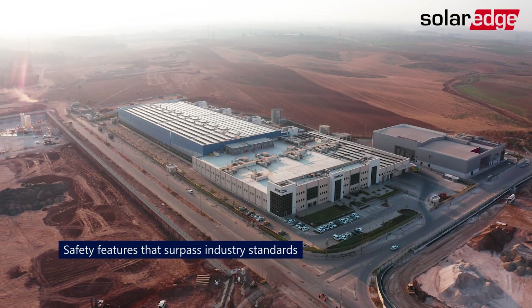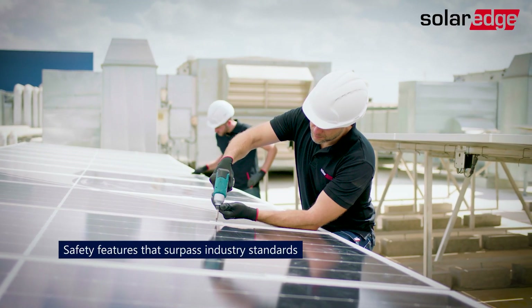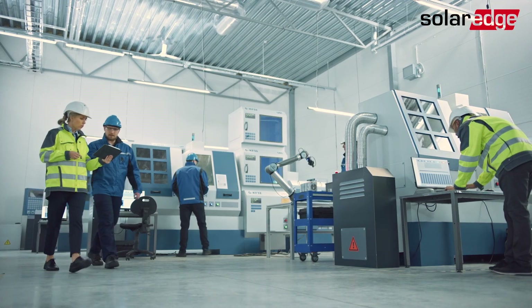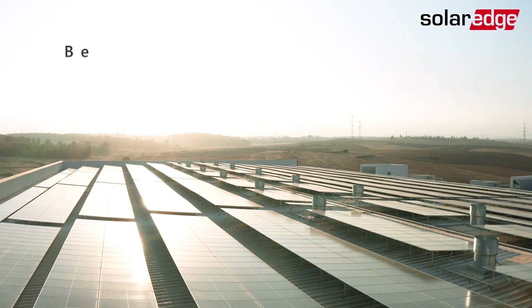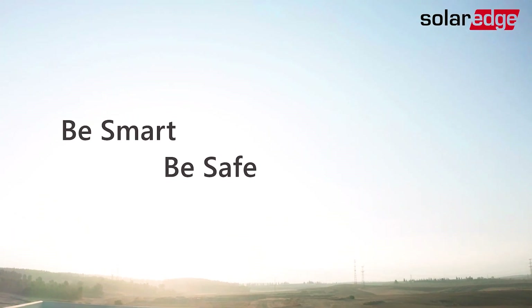All of these safety features not only meet the most stringent industry standards and insurance requirements, they actually surpass them. When it comes to the safety of people, property, and your long-term PV investment, there's only one choice — be smart, be safe, choose SolarEdge.